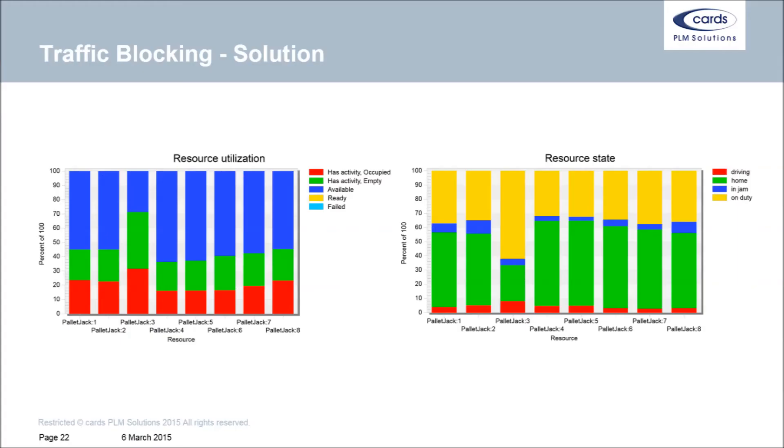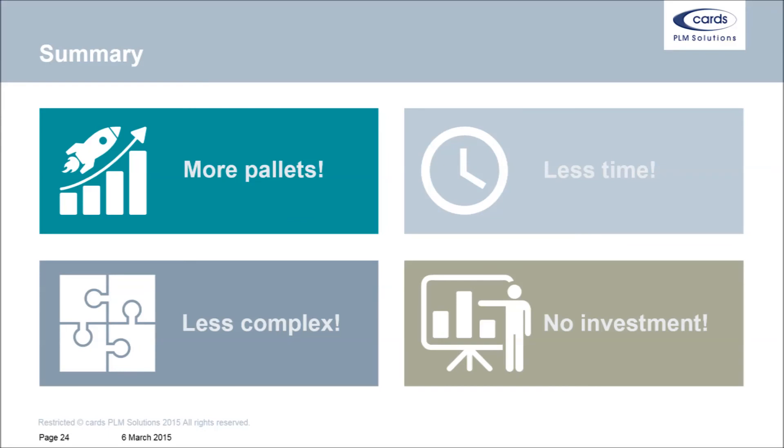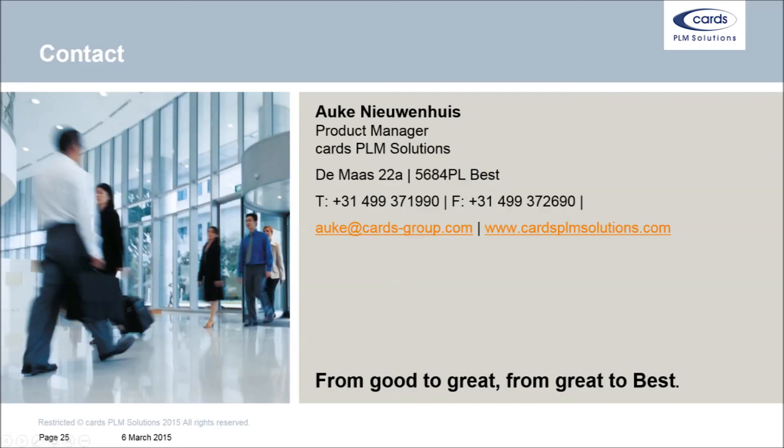This solution is both simple and elegant, as Dulciana is. As a result, pallet jack availability goes up to 55%, which saves Dulciana a few pallet jacks, and the queuing time goes down to an acceptable 5%. In summary, Dulciana's solution handles more pallets in less time, in less complexity, and has no investment required. On behalf of Carst BLM Solutions, thank you for watching.